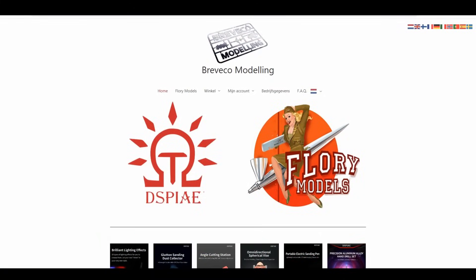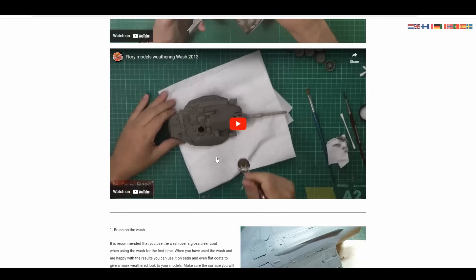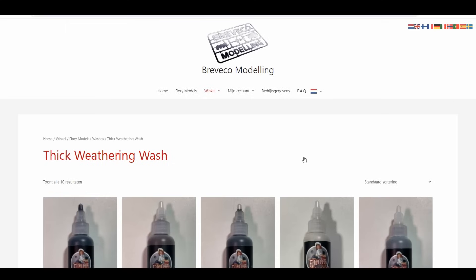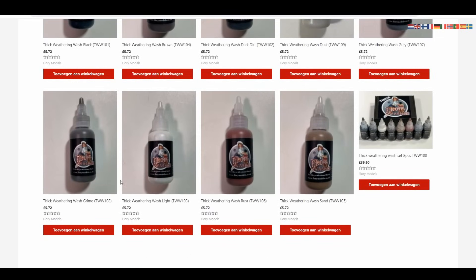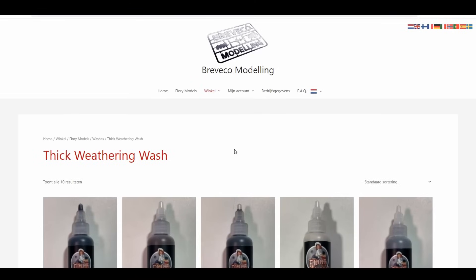In the meantime, if you click on FlorianModels.eu you'll be taken to the Breveco website, which is Karine's home and her own business. You can buy directly from there as well. You've got all the information down in the description. If you want to buy thick washes you can click below — Avian's been very busy sorting this out.